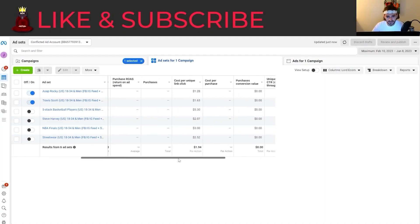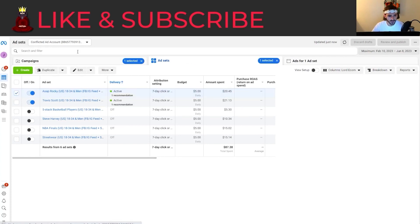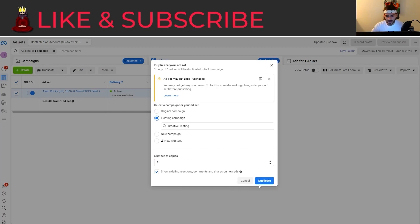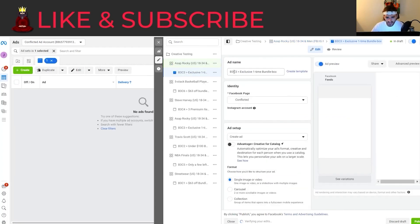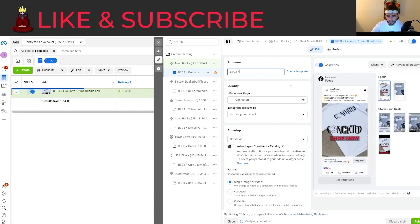I'm always going to duplicate the best performing one. This one is running at $1.28 CPUC, so let me filter by selection and make sure I duplicate it. Now we have two different batches. We're going to use them in the creative testing campaign. For batch one, I'm going to go ahead and edit all of this. We're going to have this be batch one — I'm not even going to change the hook yet.